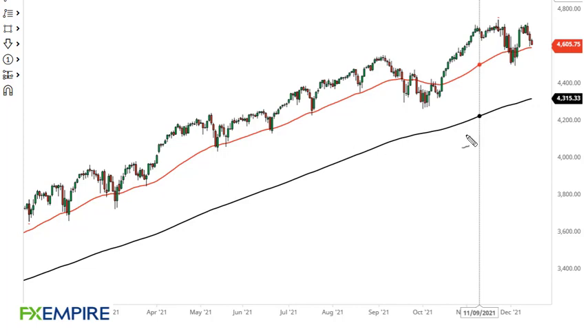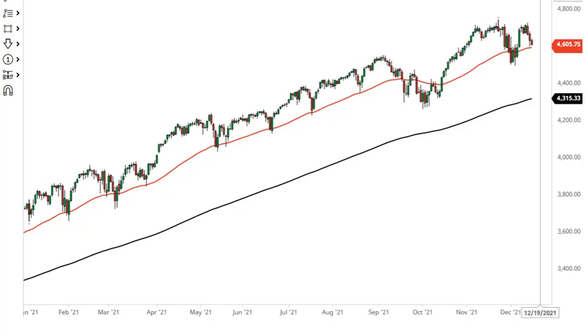From FX Empire, this is Chris taking a look at the S&P 500. As you can see, it looks like we are moving towards the 4600 level, an area where the 50-day EMA comes back into the picture.